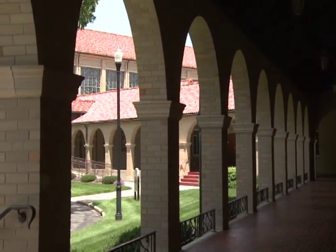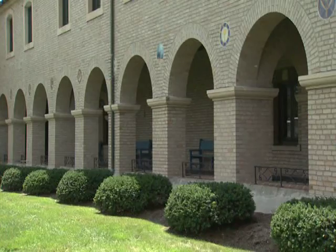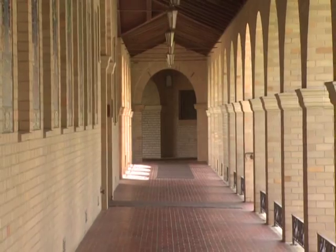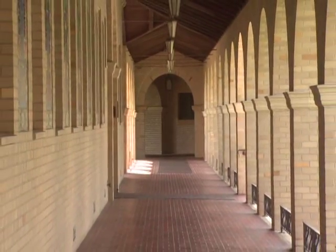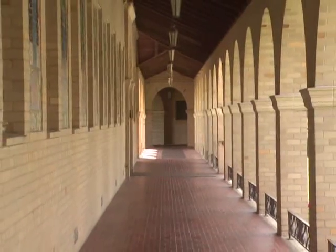The California mission style involves a couple of things: arches, cloister walks — which we're sitting on now — and red tile roofs. The cloister walks are external porticos or porches that run along the buildings, supported by arches. In the early days of the community, it was a good place for the Sisters to pray.